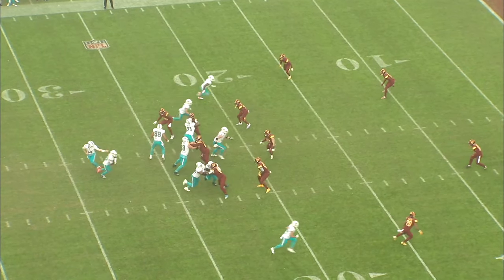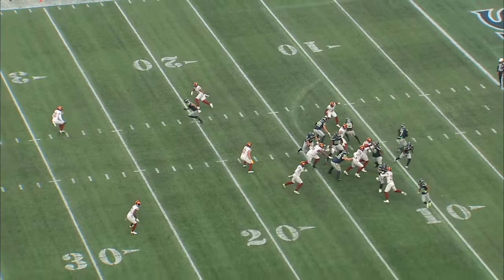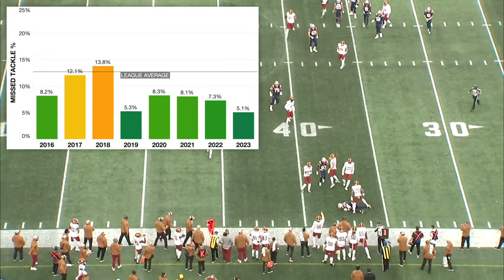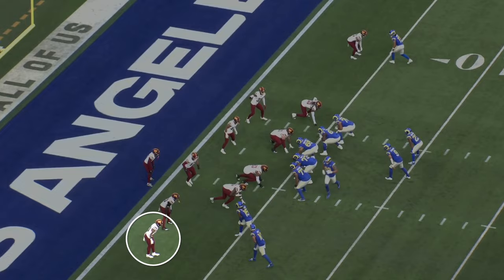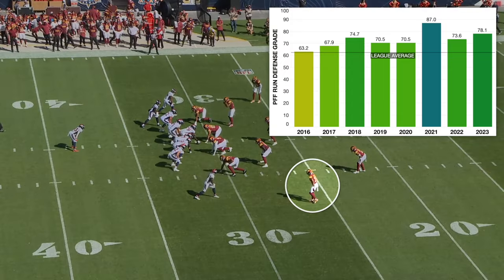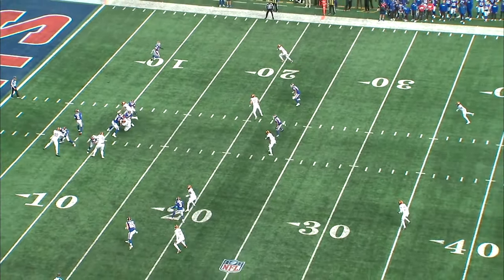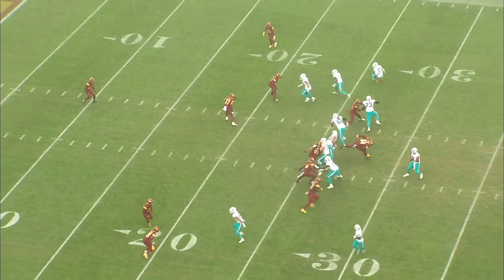Outside of the off coverage stuff, the most impressive part of Kendall Fuller's tape is how reliable a tackler he is. He had the fifth-lowest missed tackle rate out of NFL corners this past season at 5.1%. Usually 10% is the benchmark for whether a corner has a tackling problem, and Fuller's had less than a 10% missed tackle rate every season since 2019. He's a reliable wrap-up tackler, a willing contributor to the run fit — he'll fly down into the alley, shed blocks, and make physical tackles in the open field. He's also had a run defense grade above 70 every season since 2018.